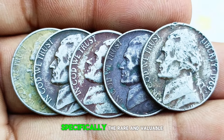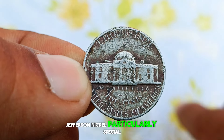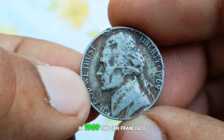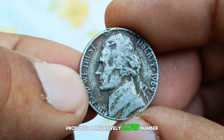Let's talk about the basics. The Jefferson Nickel has been a staple of American currency since its introduction in 1938. Designed by Felix Schlag, this nickel features Thomas Jefferson on the obverse and his home, Monticello, on the reverse. The S mint mark indicates that this coin was minted in San Francisco. In 1969, the San Francisco Mint produced a relatively low number of these nickels, making them more sought after by collectors.